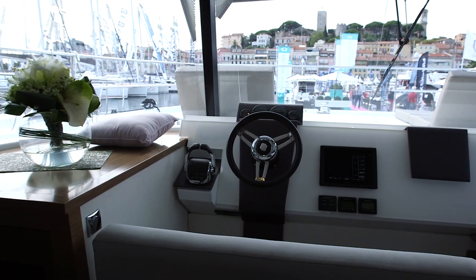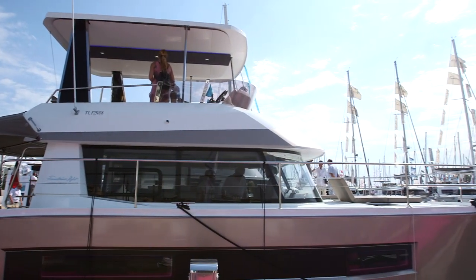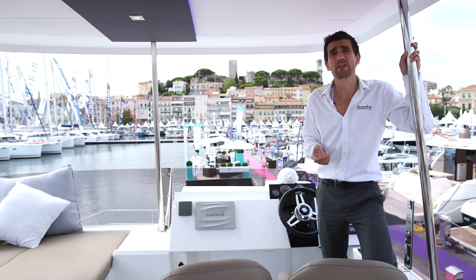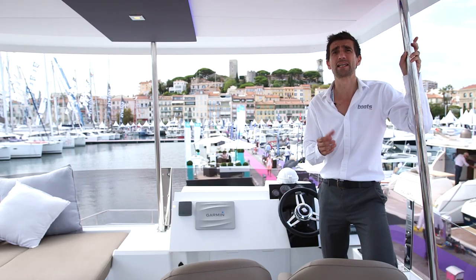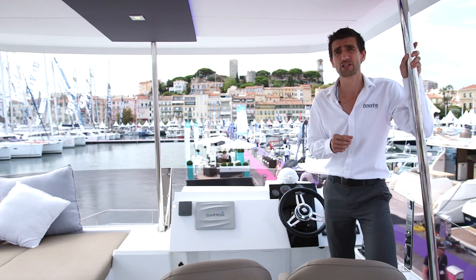Given the limited visibility at the lower helm, this fly helm — this secondary helm — really is the best place to drive this boat from, and the performance figures look pretty decent. We've got a couple of diesel engines, twin tanks of 600 litres each for a range in excess of 1,000 nautical miles.